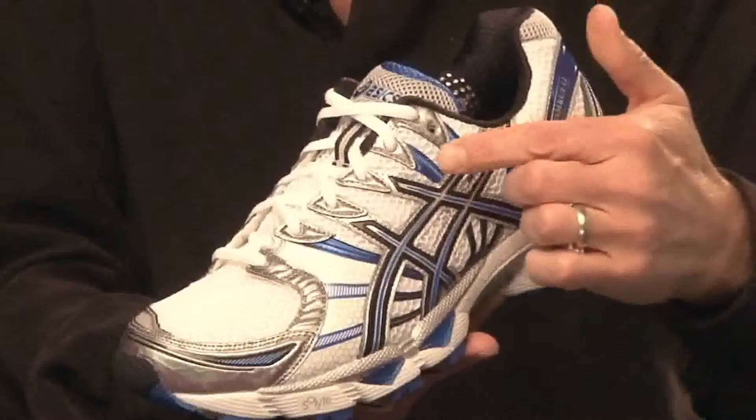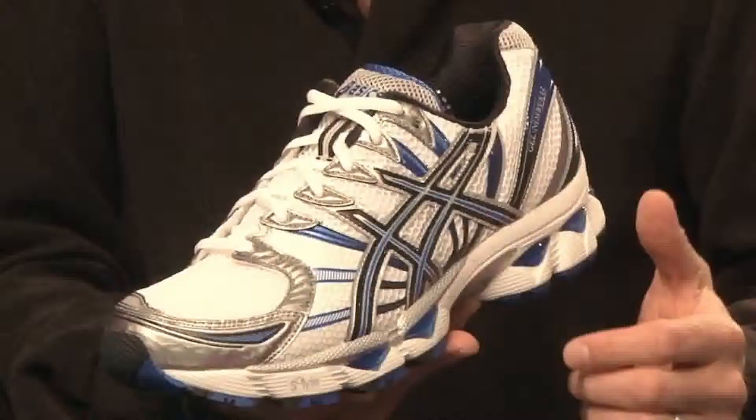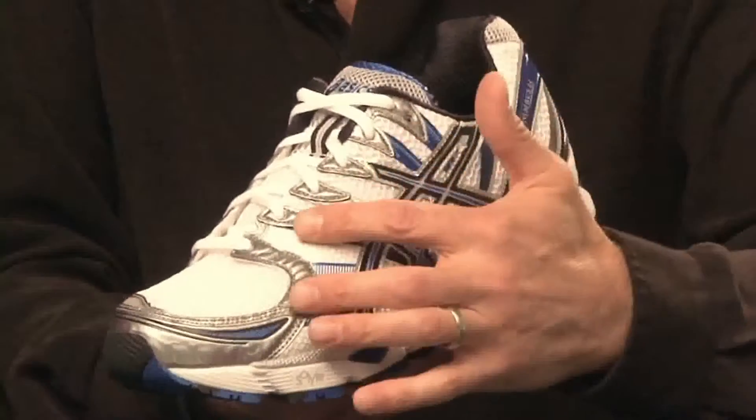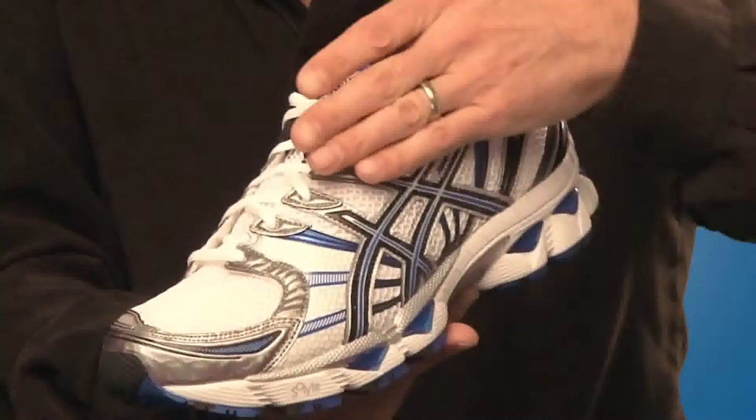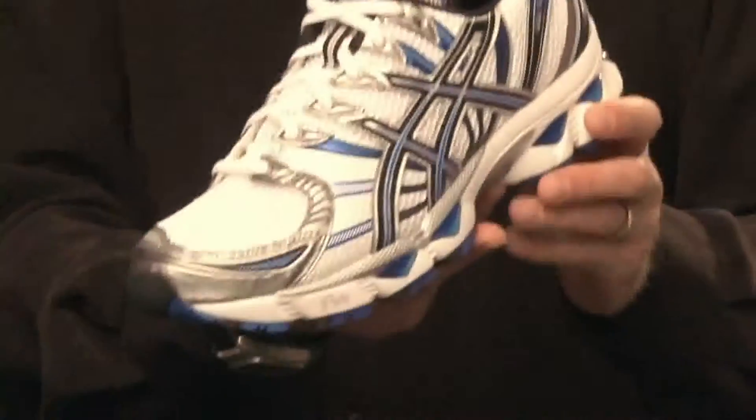Thirdly, the upper has been improved with the introduction of what we call discrete eyelet construction. This is an innovative lacing design consisting of individual synthetic reinforcements that give a more uniform pull from the top line of the midsole and allow the upper to adapt to the shape of the foot.